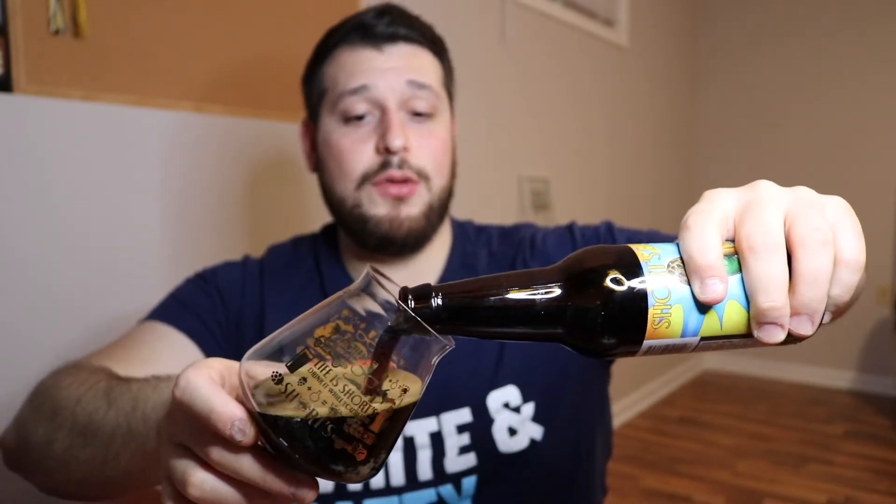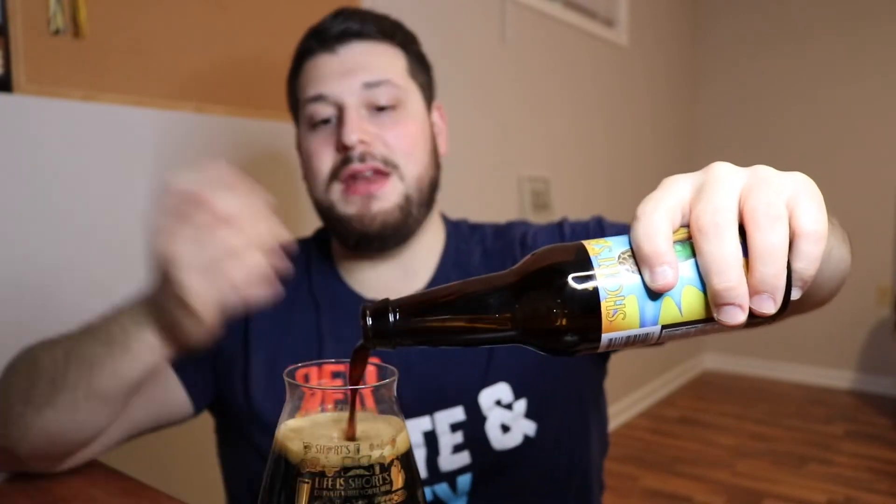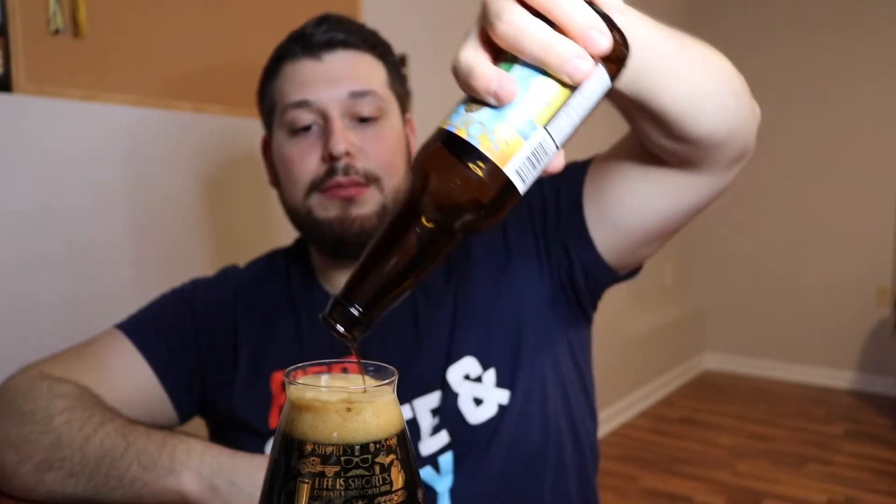It's tough to tell with Shorts because they don't put the ABV on the bottle — they still do not do that. Joe, I still don't know why you don't put the ABV on the bottle. Proper glassware — I always have proper glassware for Shorts. Another thing to note is I probably didn't let this warm up enough, so it's still pretty cold. Keep that in mind for my review.